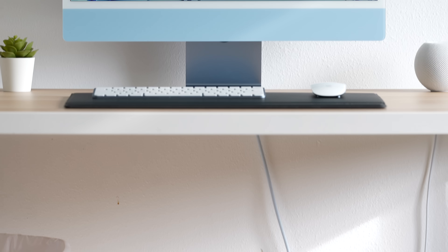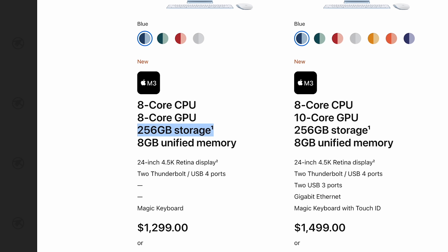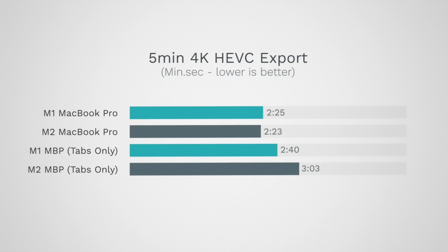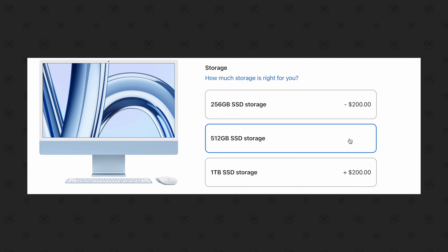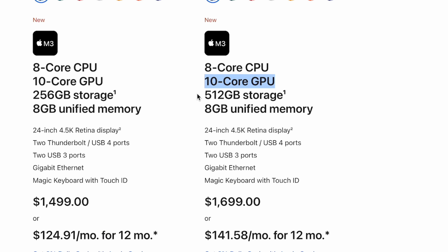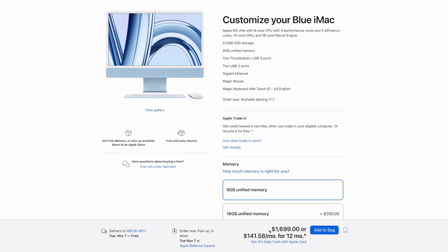Unfortunately, the new base 24-inch iMac does come with only 256GB of storage, which means it likely only has a single NAND chip. So if you love multitasking and doing productivity work at the same time, you'll likely see a performance drop compared to the old M1 iMac. In that case, you're probably going to want to upgrade to 512GB of storage to avoid any issues, get dual NAND chips, upgrade to the 10-core GPU, and get those two extra ports and Gigabit Ethernet.